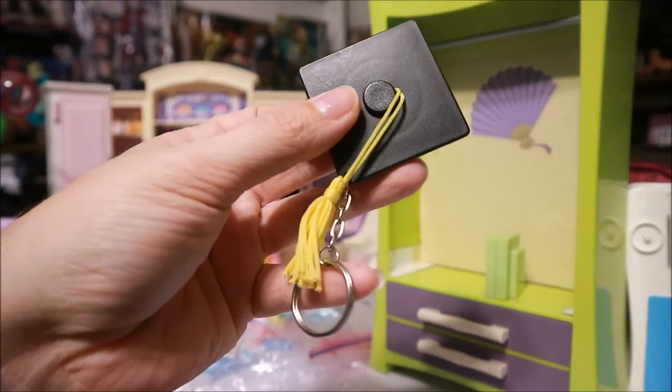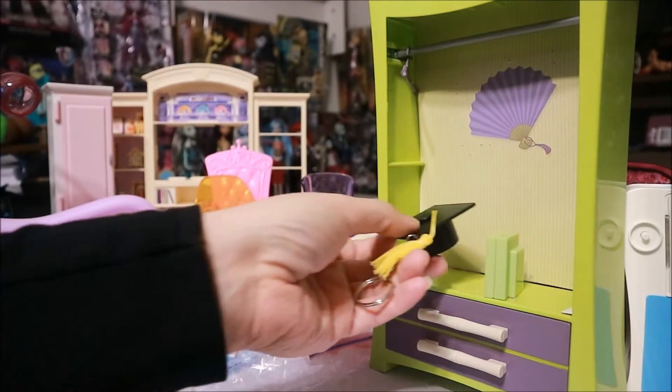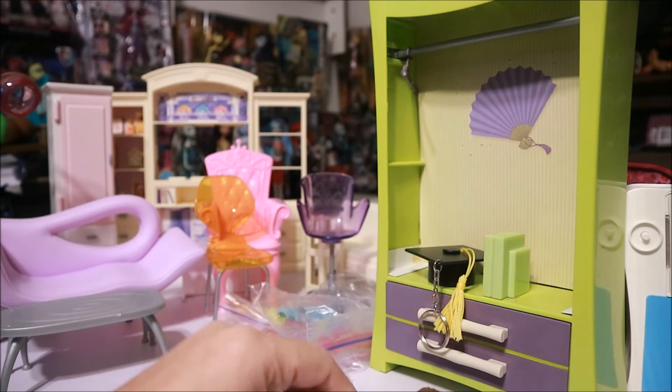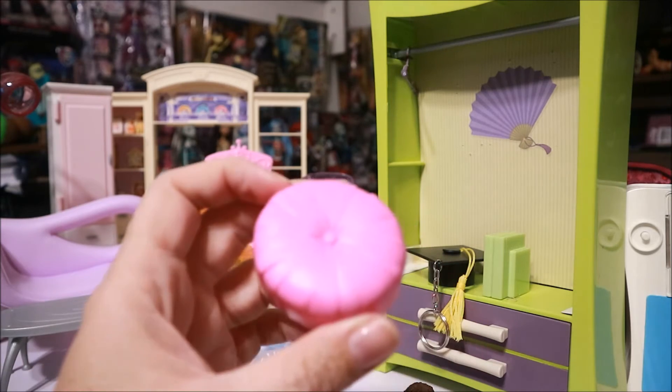This is a random keychain — this is not a toy. A net for catching something. And a little cushion.